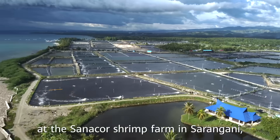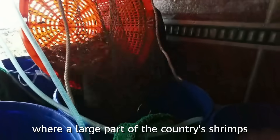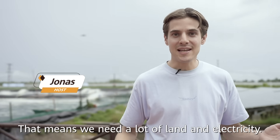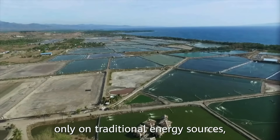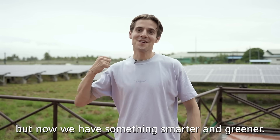Here we are at the Sanaco farm in Sarangani, the Philippines, where a large part of the country's shrimps are being produced. That means we need a lot of land and electricity. Previously, we had to rely only on traditional energy sources. But now, we have something smarter and greener.